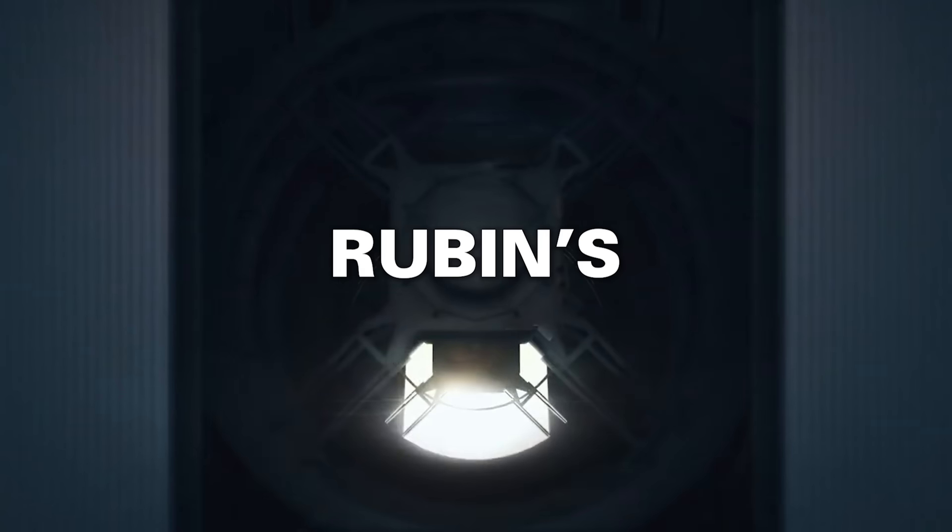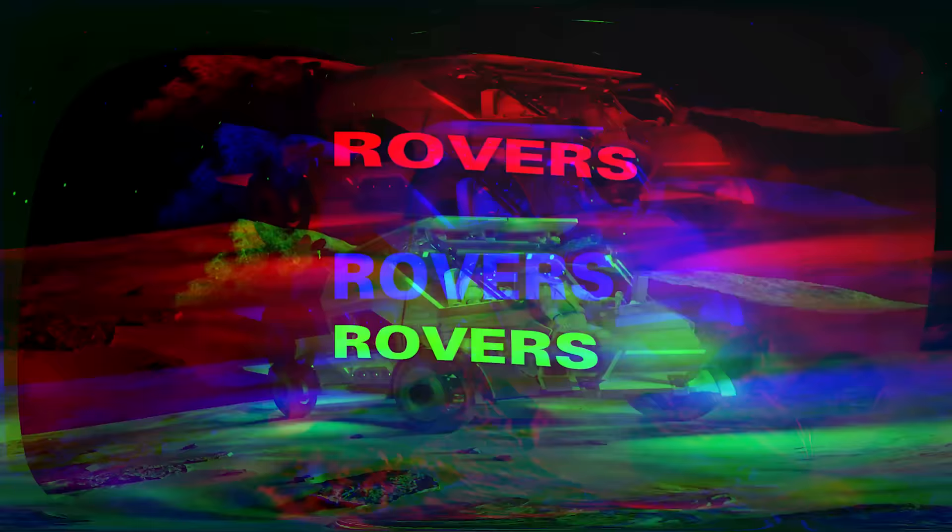Vera Rubin's camera is complete. Where are all those rogue planets coming from? NASA chooses suppliers for its new lunar rover, and an earlier formation for the moon. All this and more in this week's Space Bites.